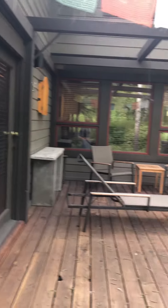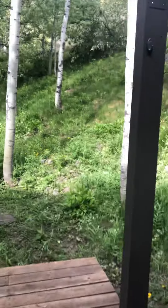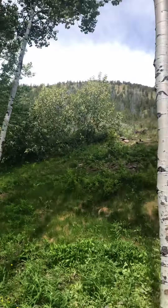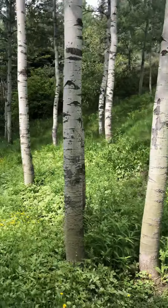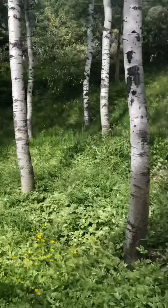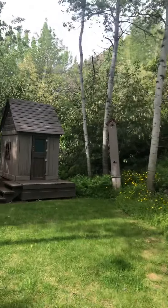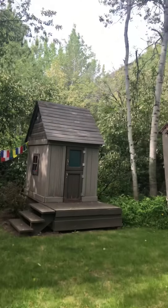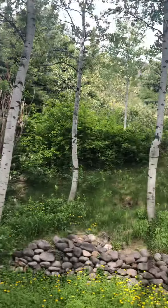Nice deck in the back. That's the master bedroom. Hot tub - I didn't look at the listing enough to know if the hot tub stays or not. Out the back, lots more aspens, a little kitty thing.